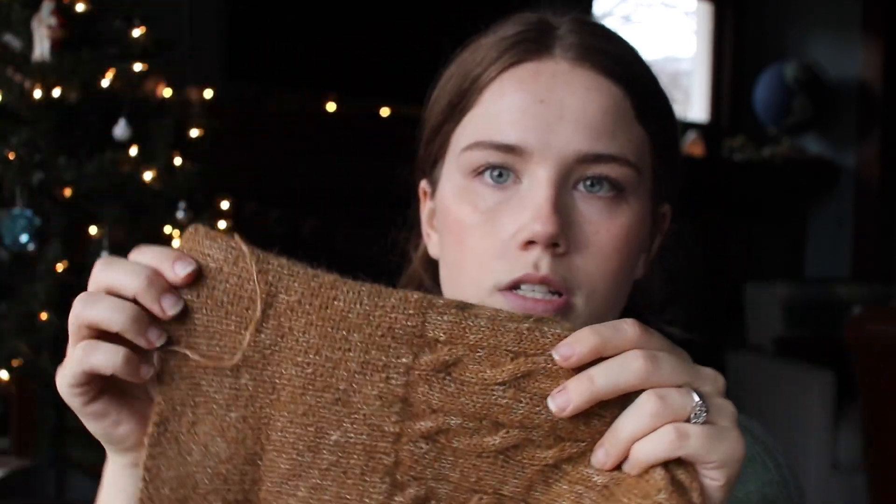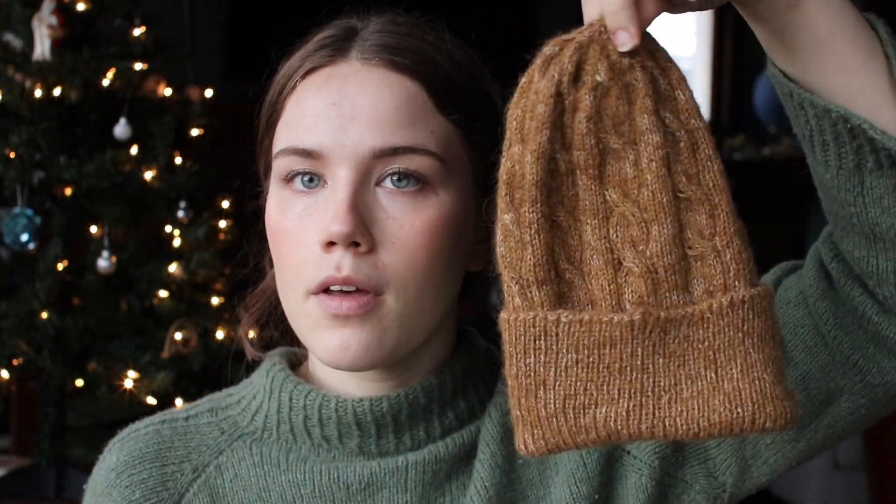I knit it almost perfectly to pattern. I had about 50 yards less than I needed, so it's actually a little bit shorter than the pattern calls for — only about half an inch to an inch shorter. It's very cute, very cozy, the yarn is super soft, and I like the simple cables. This was my Belfi hat — I would definitely make this pattern again, it was really nice, super quick. The longest part honestly was the 1x1 rib, because it's five inches long. One by one rib is just always going to be slow, it takes forever, but it's really squishy and nice.